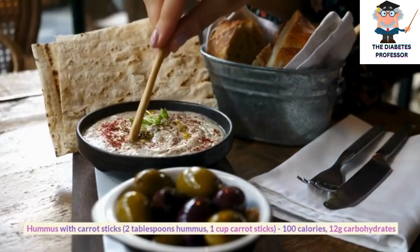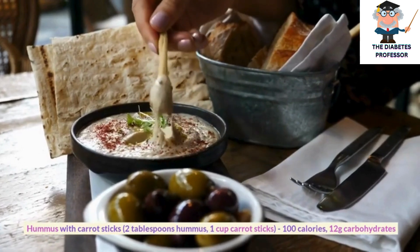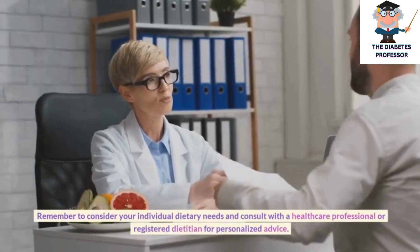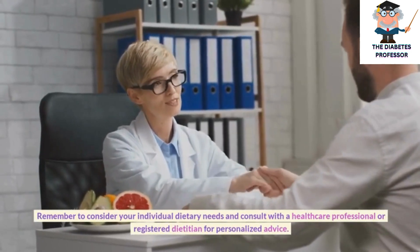Hummus with carrot sticks, 2 tablespoons hummus and 1 cup carrot sticks, 100 calories, 12 grams carbohydrates. Remember to consider your individual dietary needs and consult with a healthcare professional or registered dietitian for personalized advice.